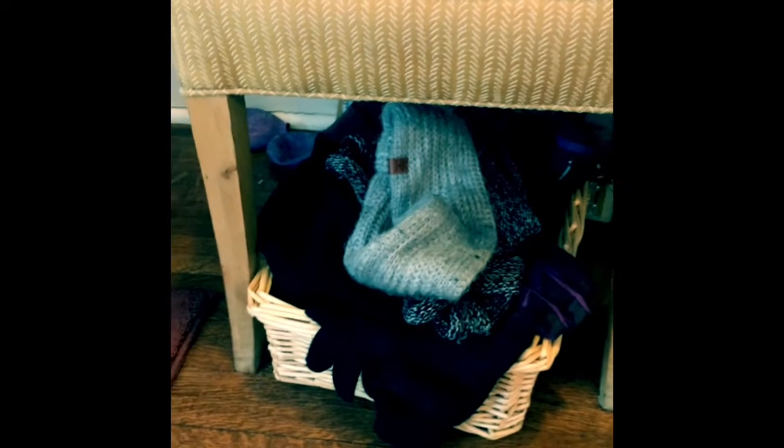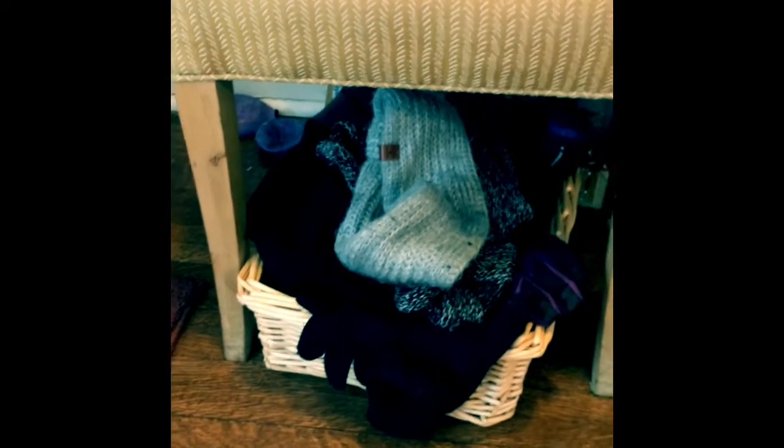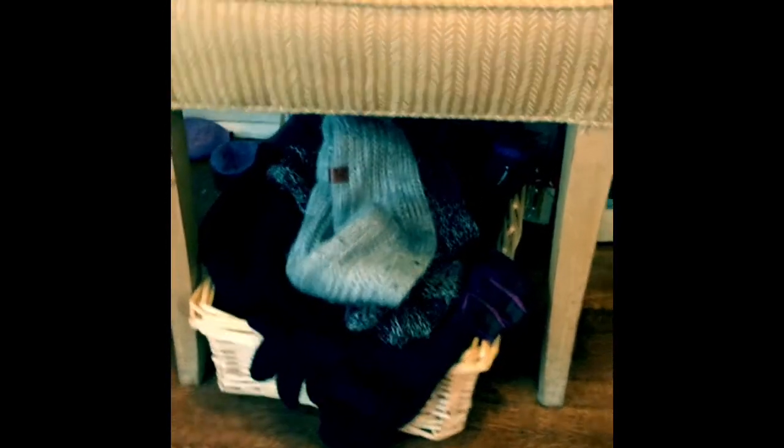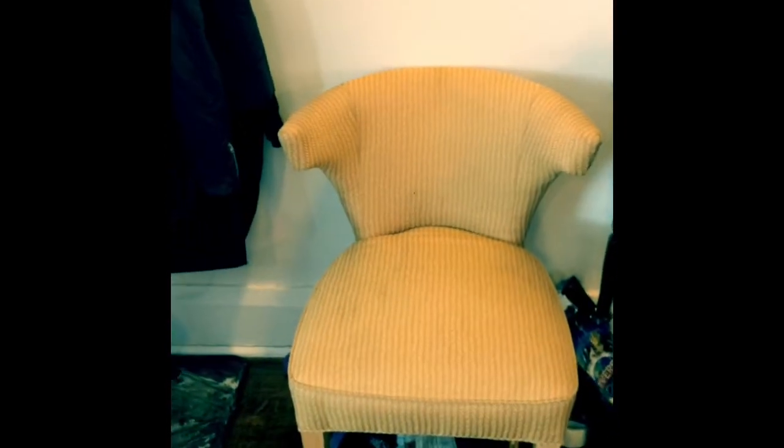The gloves, mitts, hats, and all of that that we use — we keep those in a basket right by the door so they can collect up, they don't get messy all over the place, and they're easy to grab. And then of course also a chair by the door so that people can sit down and put their boots on.